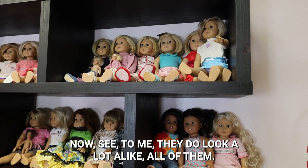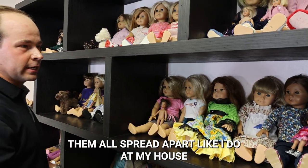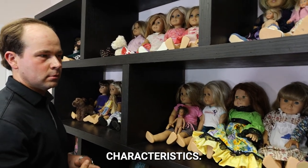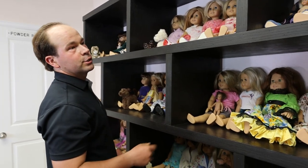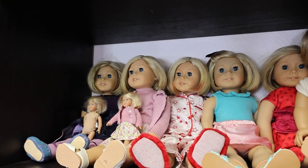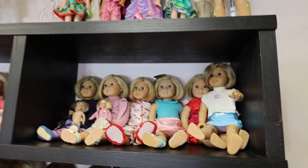So we've got our Kit corner. Now, to me, they do look a lot alike — all of them. Well, when you have them all together, yeah. But when you have them spread apart like I do at my house, they have their own personalities, their own looks, their own characteristics. Are most of these in their redress clothing? Most of them are. Like this one — her meet outfit is this one. Nellie and Samantha are in the originals. Nikki, I think — yep. Nikki's in her original, and Mary Ellen is too.